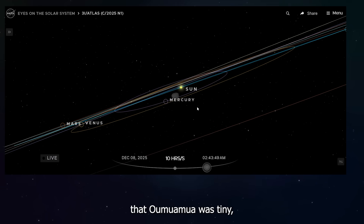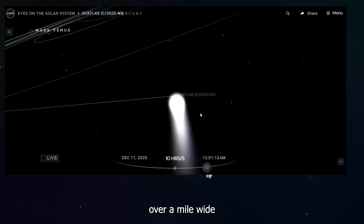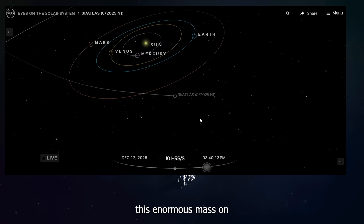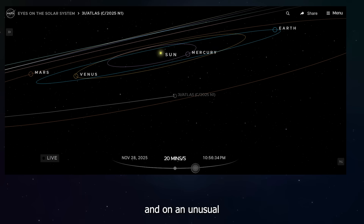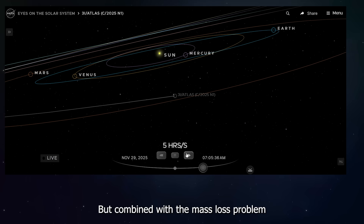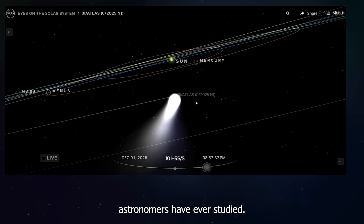The difference is that Oumuamua was tiny — maybe a few hundred feet long. 3I Atlas is gigantic, over a mile wide and weighing billions of tons. Finding something this enormous on an unusual orbit does raise eyebrows. The fact that 3I Atlas is big and on an unusual retrograde orbit does not tell us much by itself, but combined with the mass loss problem from the November 9th images, it makes this object one of the most fascinating mysteries astronomers have ever studied.